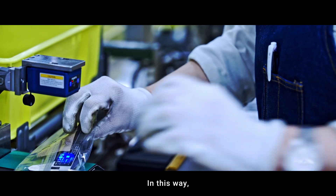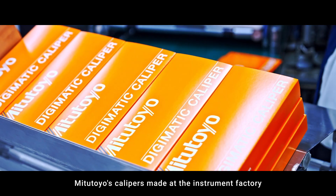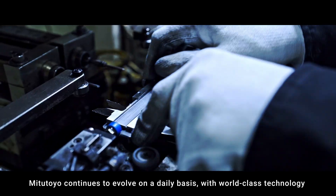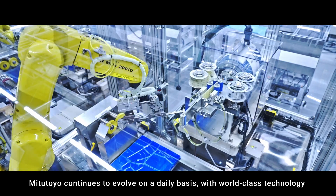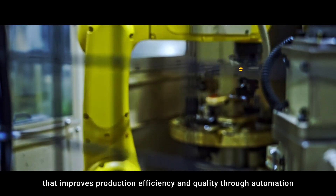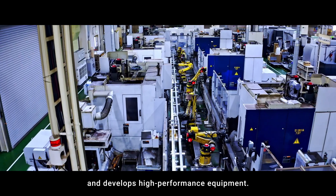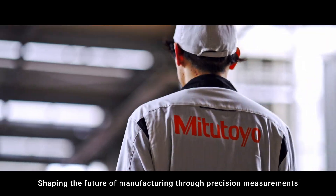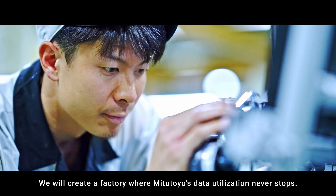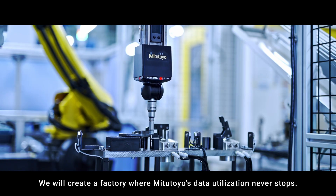In this way, Mitsutoyo's calipers made at the instrument factory are shipped all over the world. Mitsutoyo continues to evolve on a daily basis with world-class technology that improves production efficiency and quality through automation, and develops high-performance equipment. Shaping the future of manufacturing through precision measurements, we will create a factory where Mitsutoyo's data utilization never stops.